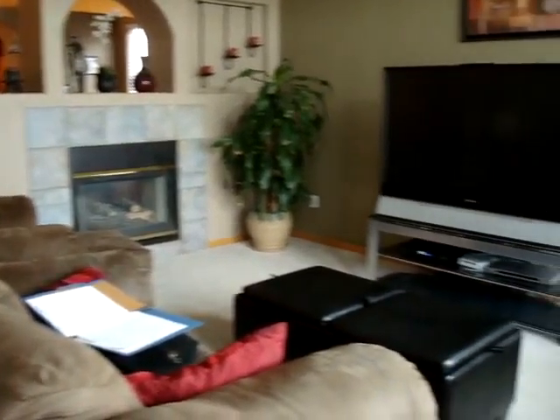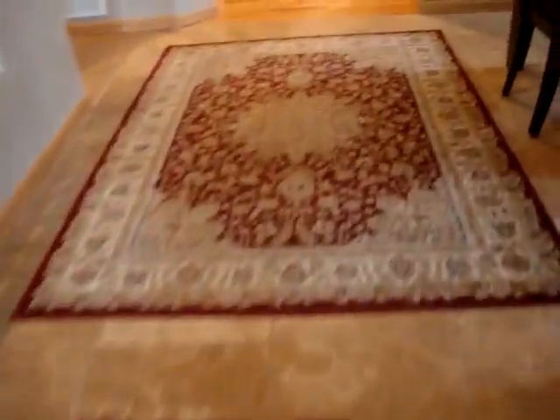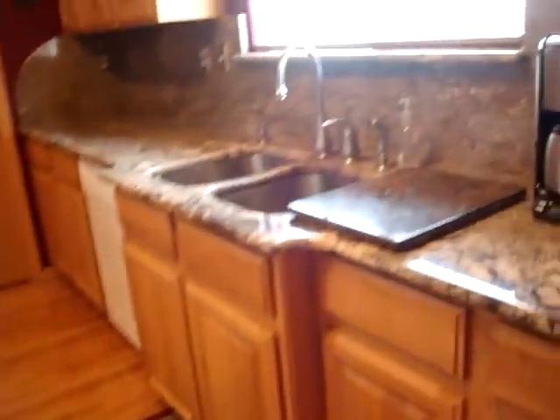We've got travertine floors throughout — as you can see, it's professionally done and looks very sharp. There's also granite countertops everywhere. We've got it here in the dining area on the buffet. Two-sided gas fireplace from the dining room into the living room. Granite countertops also here in the kitchen.